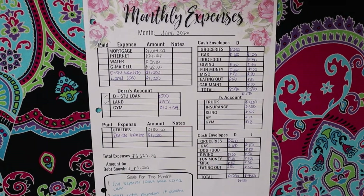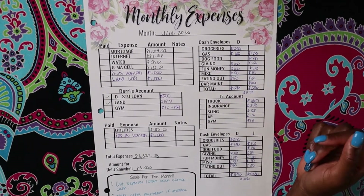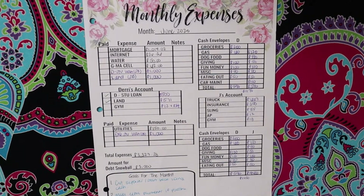So if you watched my last video, you know that I redid my budget sheets. I actually had to go back and redo my budget sheets again because I was missing a few things. But I went ahead and filled everything in accordingly, so let's go ahead and make the changes for the month.